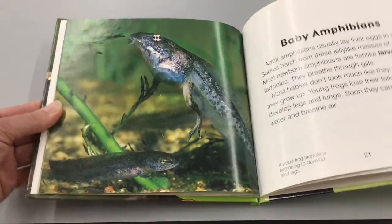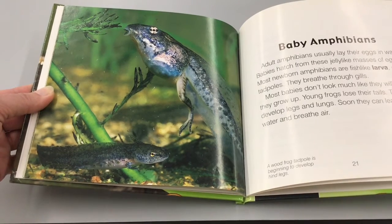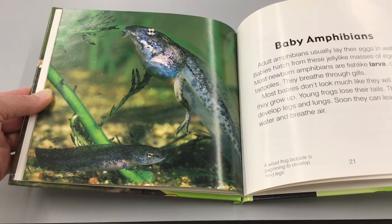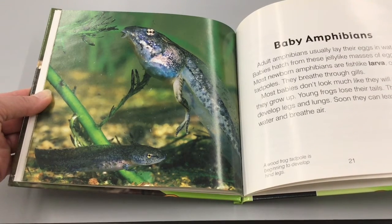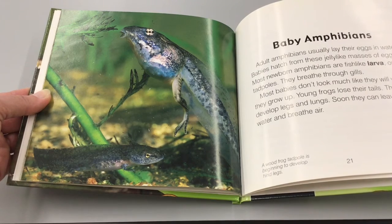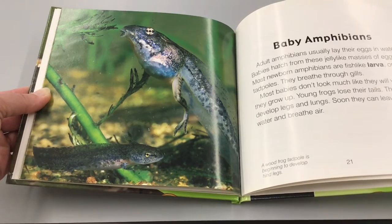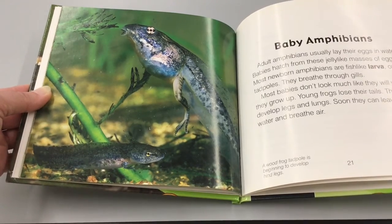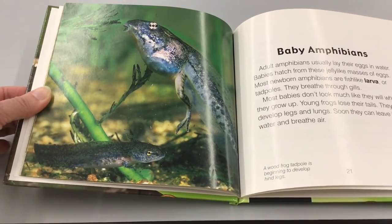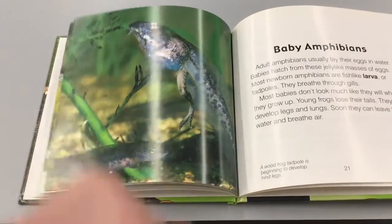Baby amphibians: Adult amphibians usually lay their eggs in water. Babies hatch from these jelly-like masses of eggs. Most newborn amphibians are fish-like larvae or tadpoles — they breathe through gills. Most babies don't look much like they will when they grow up. Young frogs lose their tails, develop legs and lungs, and soon they can leave the water and breathe air. This here is a wood frog tadpole beginning to develop hind legs — it still has a tail.